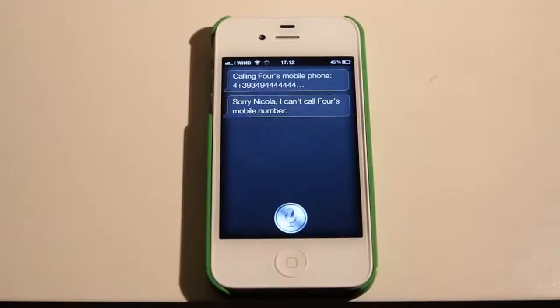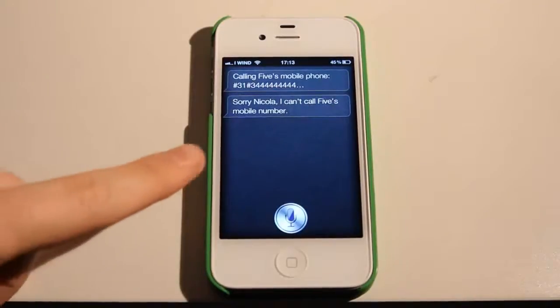Call 5. Calling 5. Mobile. Sorry, Nikola. I can't call 5's mobile number.